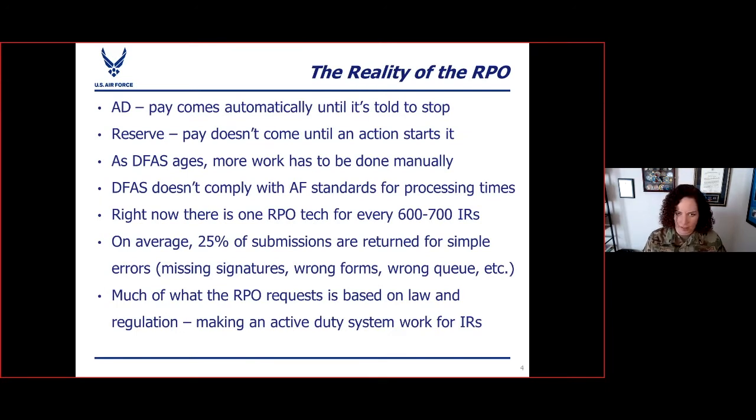Now it's time to talk straight about the reality of the RPO. If you come to us from active duty, you're used to just getting paid — it just hits your bank account. But as a reservist, you are going to have to initiate an action to kick off pay every single time. It's also important to understand that there are a lot of things having to do with your pay that don't happen at the RPO — they happen at DFAS, at the defense level. And as DFAS ages, more and more work has to be done manually, especially for individual reservists to get our pay done correctly.